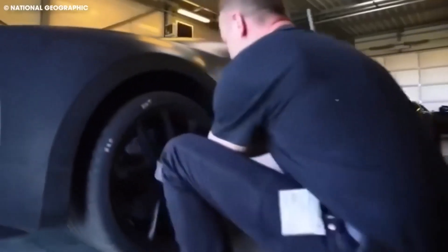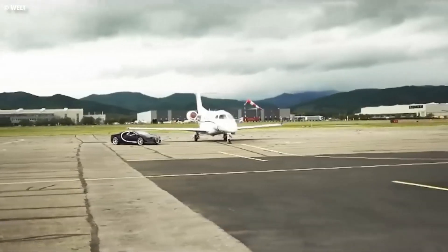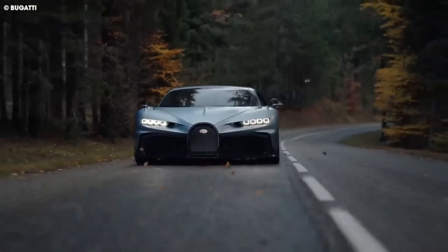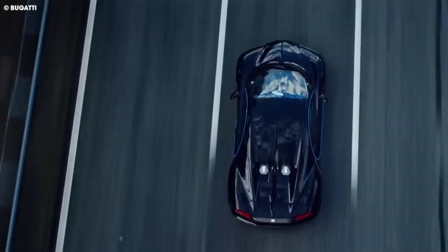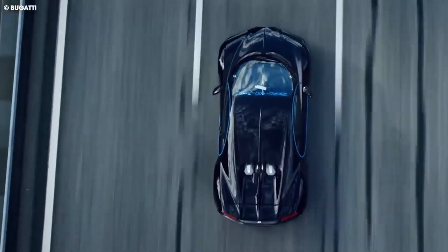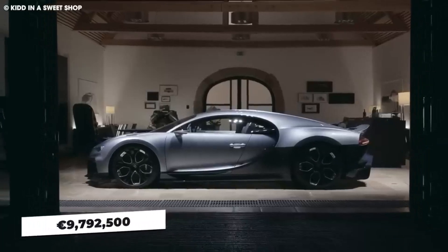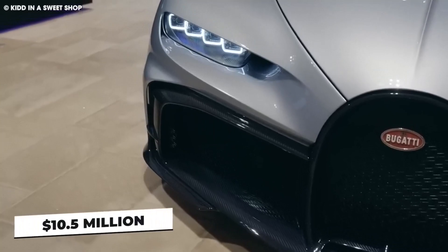The Bugatti Chiron Profilee is a unique and functional car that exudes elegance and beauty. Its exceptional performance, stunning design, and luxurious interior make it one of the most impressive hypercars on the market. So no one is surprised that it became one of the most valuable cars ever to be auctioned, at 9,792,500 euros, or about $10.5 million.